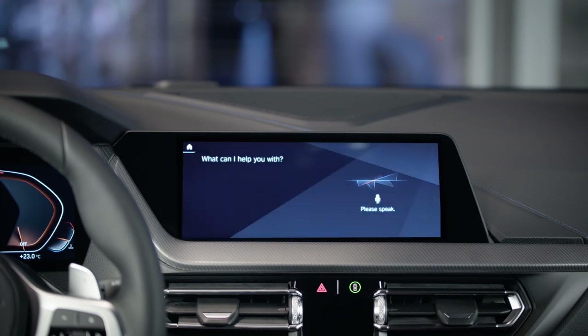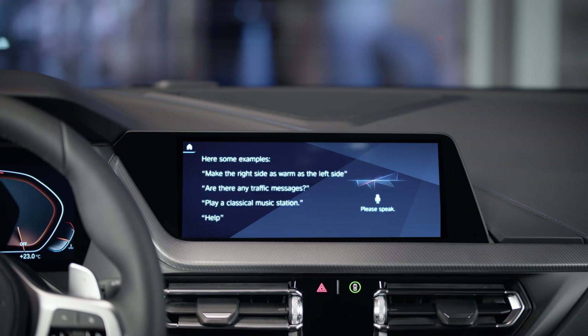The BMW Intelligent Personal Assistant responds to voice commands — saying 'Hello BMW' prompts a reply and asks what it can help with. That makes it very easy to control car functions by voice.